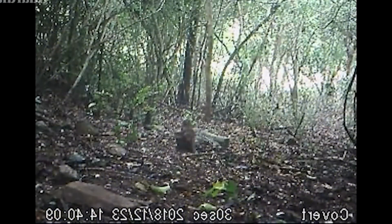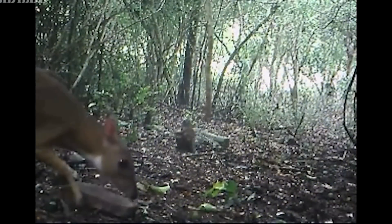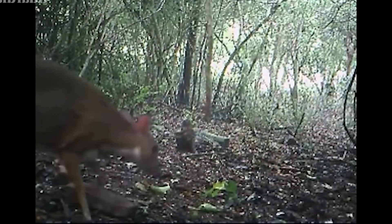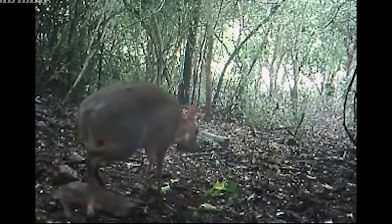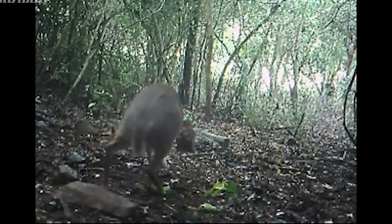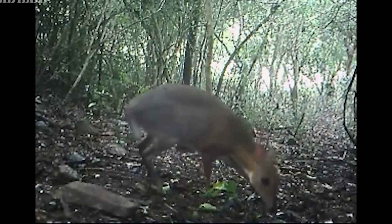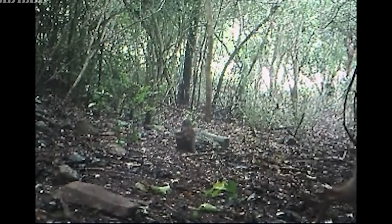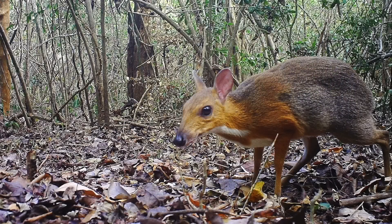For the first time, the species was caught on camera, and scientists were excited to know that it was still holding on. The deer lives alone or in pairs, and local people confirmed that the mouse deer populations have drastically dropped due to hunting. No estimates of their population can be made because so little is known of this species.